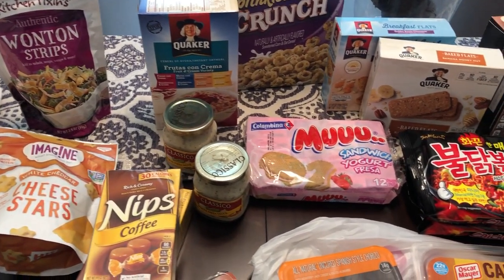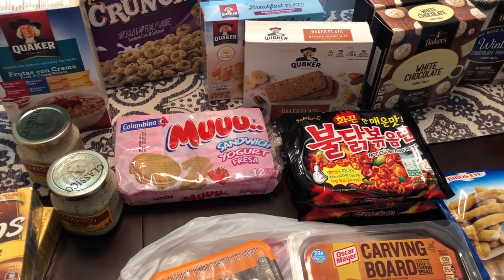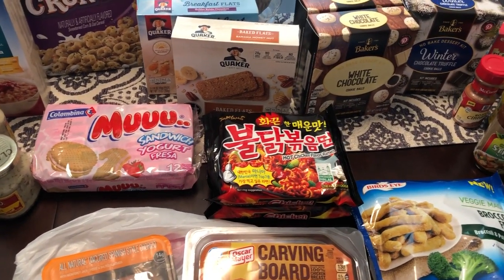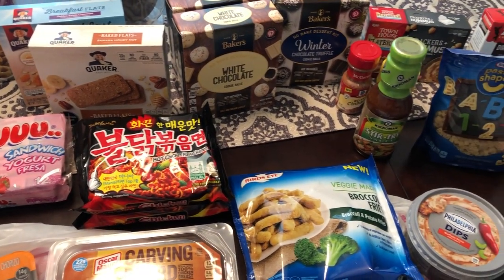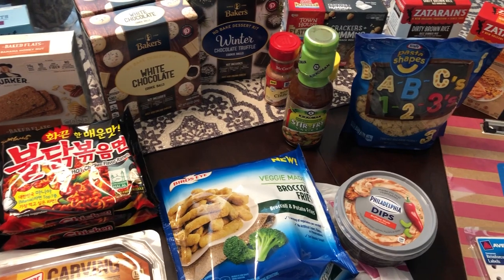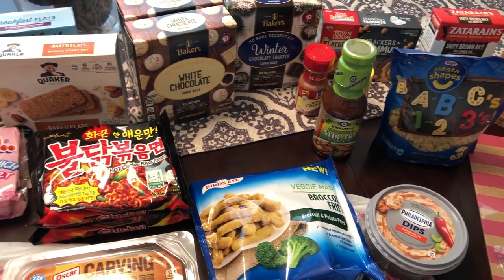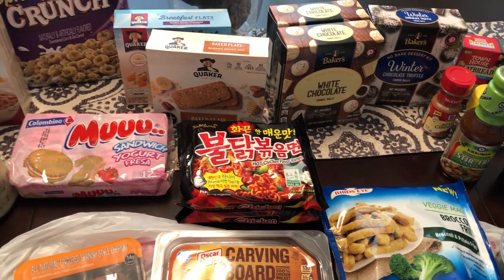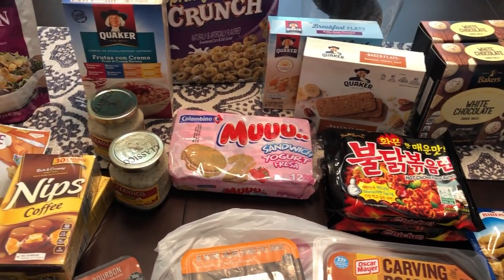Hey guys, welcome back to our channel! My name is Andrea with Food Inventory Adventures in Food. Our channel is all about the food — we do taste tests, grocery hauls, recipes, and what's for dinner. I am here today with a pretty quick haul from the 99 cent store. I hadn't been there in a while, so I decided to pop in and I found some pretty good deals that I just wanted to share with you.